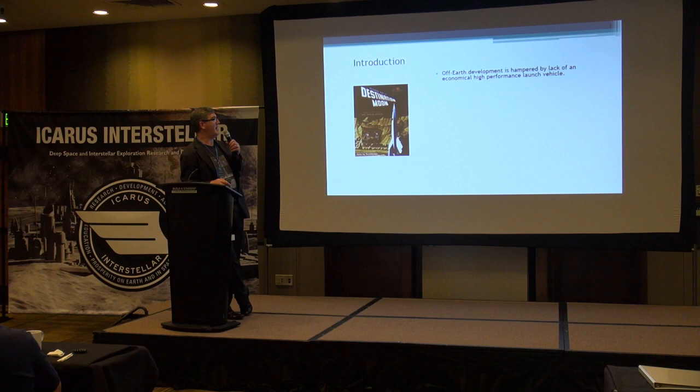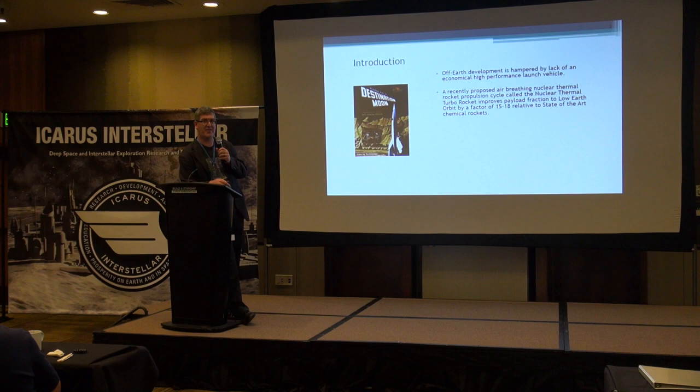All this off-Earth development is economically constrained. What we need is a high-performance launch device to get material in orbit so that we can do this infrastructure build-out. This recently proposed rocket cycle is an air breather and also a nuclear thermal rocket. The big difference between this and other launch devices is that it improves the payload fraction — which is what you really care about — by a factor of about 15 to 18 over state-of-the-art. I was the lead design engineer on the Raptor engine for SpaceX about five years ago, so that's my background and what I'm comparing myself to.